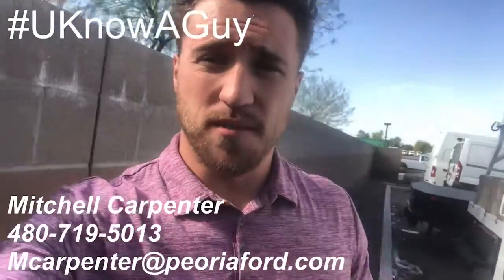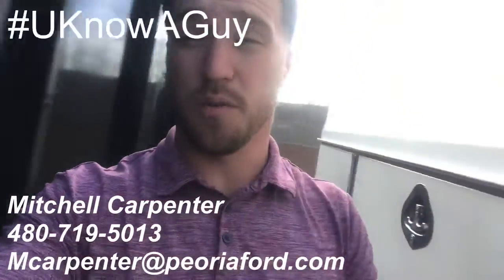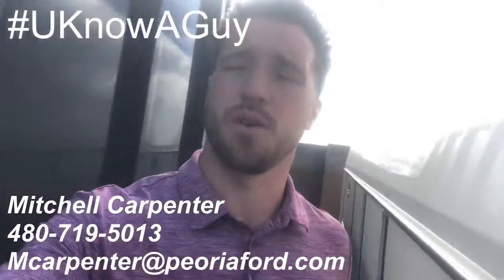So I got this GMC van with the utility body ready to roll for you. Let me know what I got to do to earn your business. I'm here to make it happen, help you guys. So let me know.